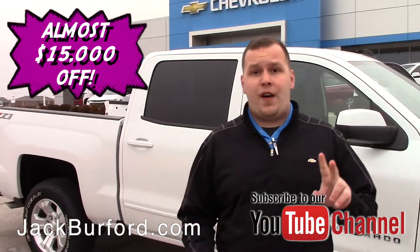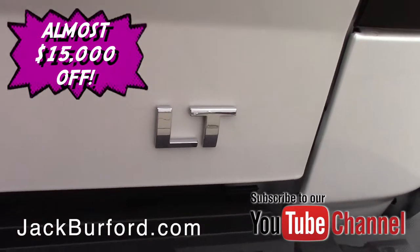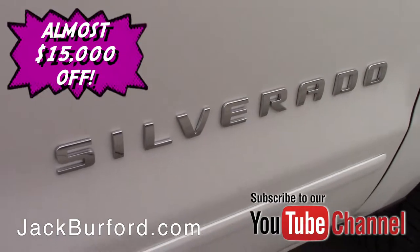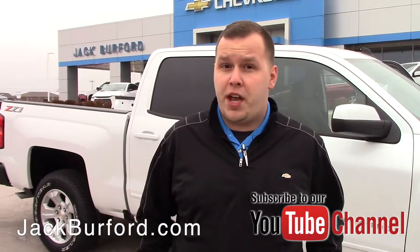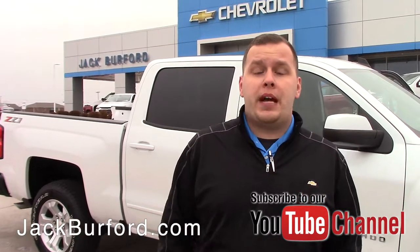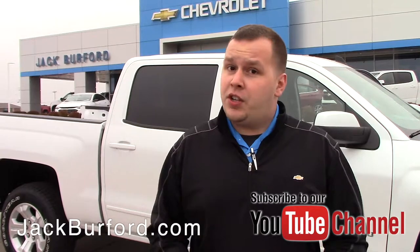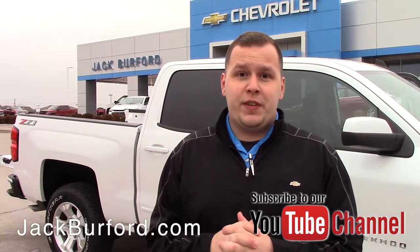Don't forget to visit us online at jackburford.com for more information. We're located at 819 Eastern Bypass, Richmond, Kentucky. Don't forget to subscribe to our YouTube channel and hit the notification bell below for updates on our latest content. Stop by and talk to one of our sales reps today to get into this vehicle — thank you!